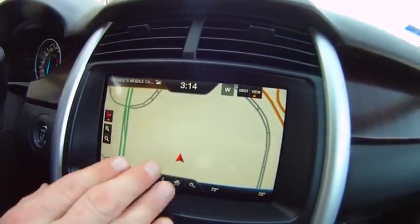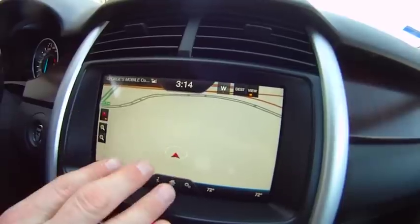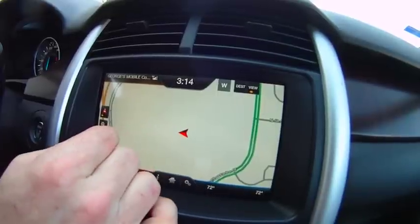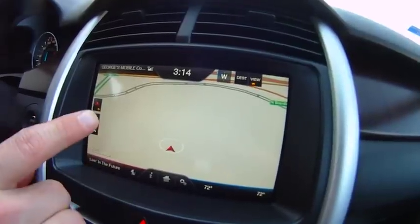The map has three views: directly in front of you, bird's eye view, or dead north. It shows which direction your vehicle is pointing.